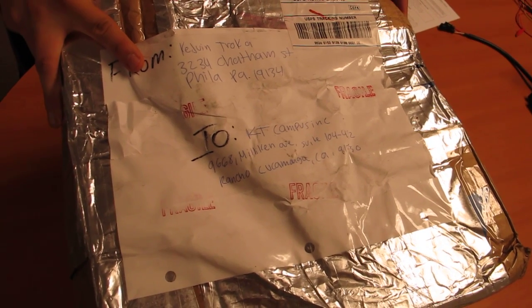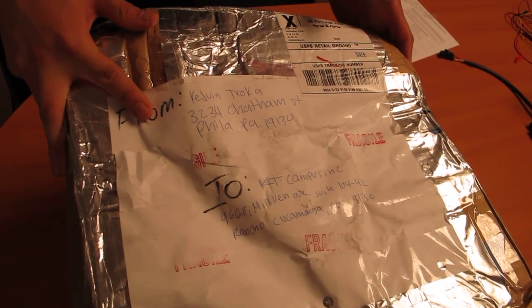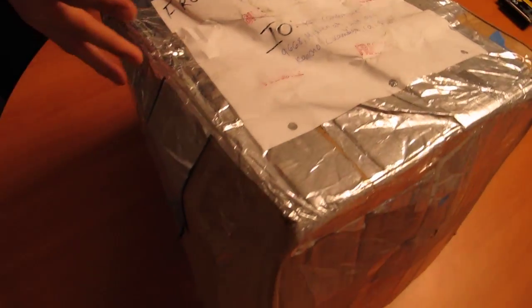Initially our returns driver was actually going to refuse this delivery. We're not too sure what had happened. This is pretty much how we received our return.